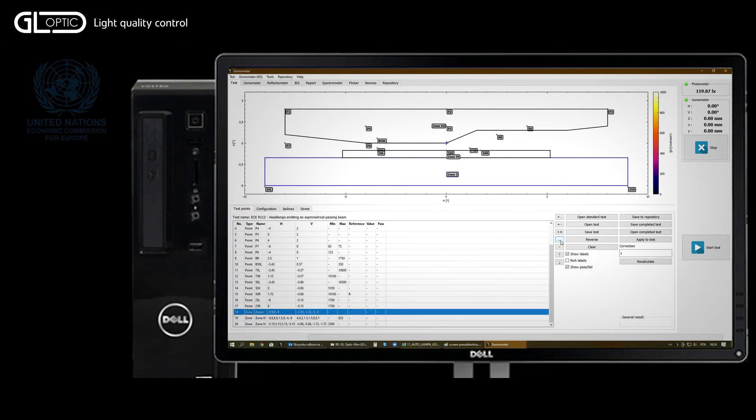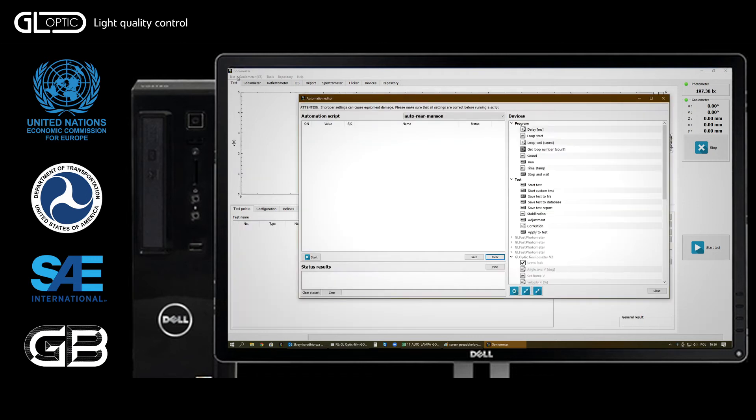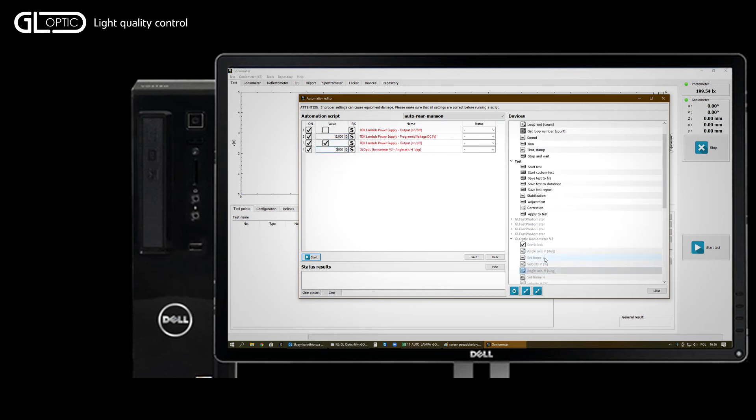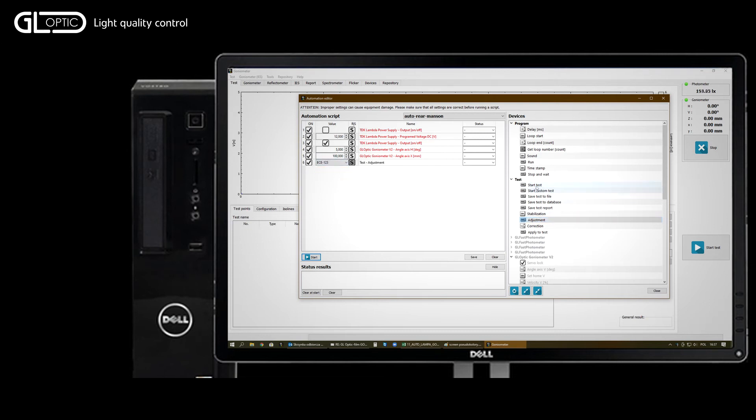Any existing standard can be tested for compliance, as well as individual manufacturer's requirements. GL automation software combines power supplies and auxiliary controllers with the system. It allows completely automatic scenarios to be created to test all functions with absolute repeatability of conditions.